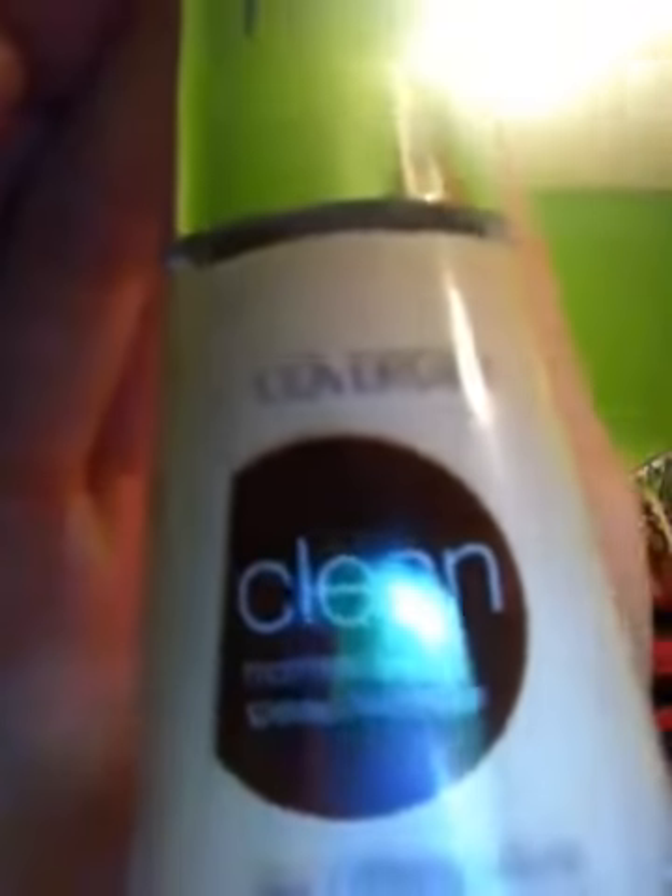The next thing I have is liquid foundation from Covergirl. It's the Clean Normal Skin in Creamy Natural and it's about $5. The only thing I probably don't like about it — it's not unbearable, but I kind of wish it had a different smell, because it kind of has like an old person smell. It's not bad, it just smells different. I guess I like this one.